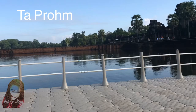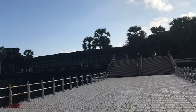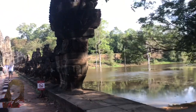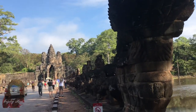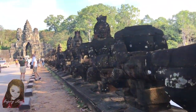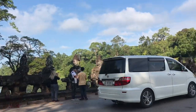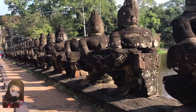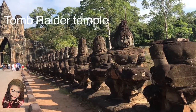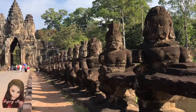Welcome to Ta Prohm. Ta Prohm is the modern name of the temple near the city of Siem Reap, Cambodia, approximately one kilometer east of Angkor Thom and on the southern edge of the East Barai. It was built in the Bayon style, largely in the late 12th century and early 13th century, and was originally called Rajavihara. The temple is referred to as the Tomb Raider Temple or the Angelina Jolie Temple due to its depiction in the film Lara Croft: Tomb Raider.